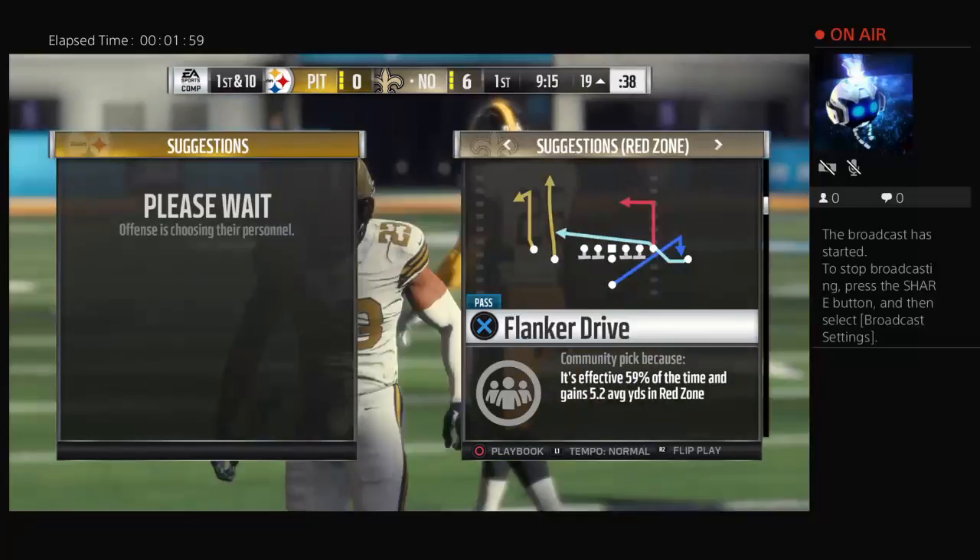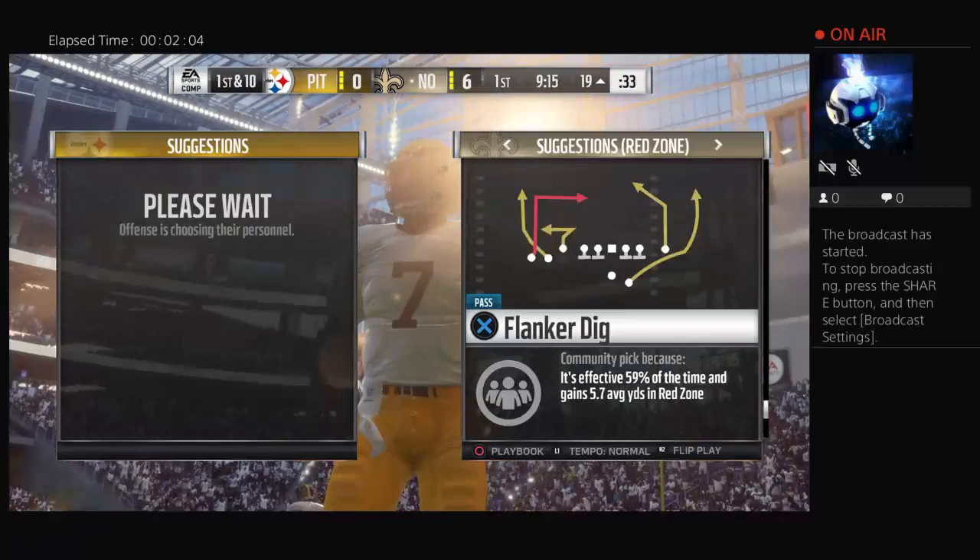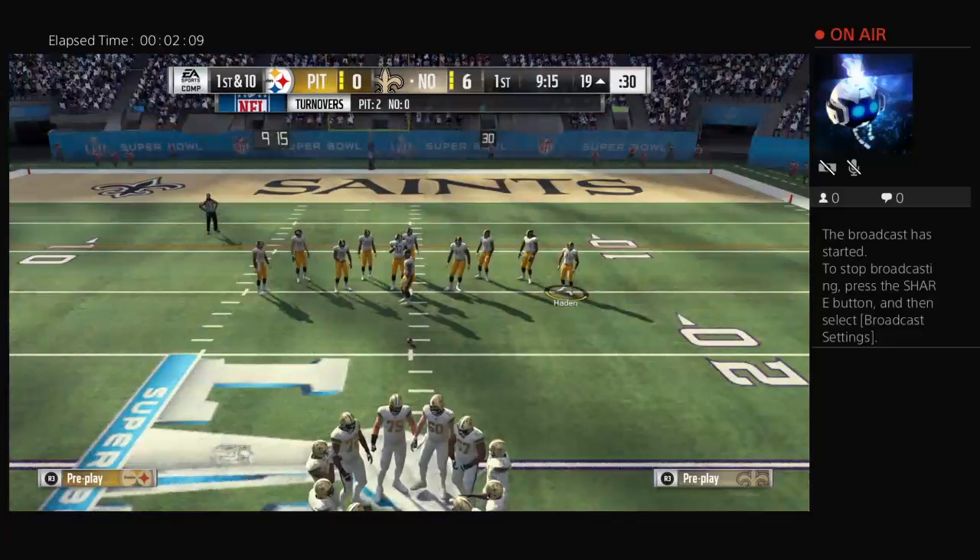This is such a good lead defensively. They know that this offense is going to try to get the ball to their playmaker in space. So what do they do? They crowd him and send bodies at him. And this one winds up being intercepted.